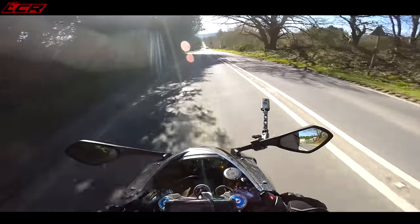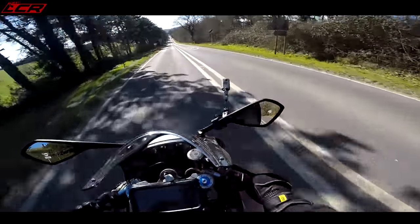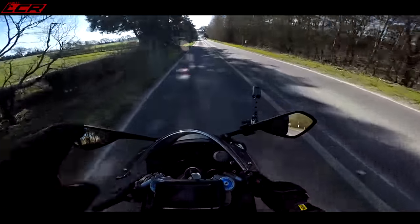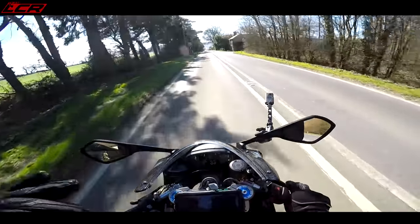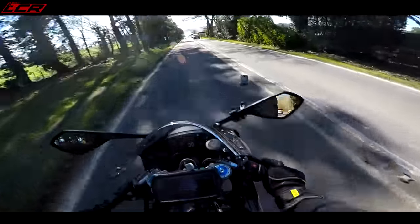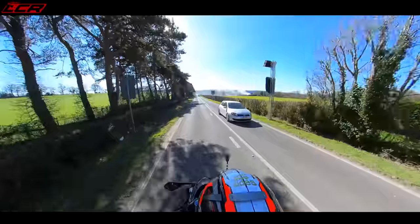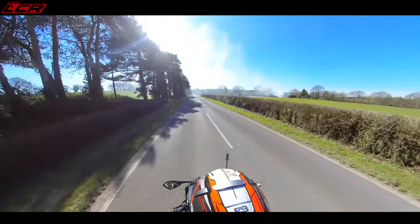It's also got amazing brakes — absolutely amazing brakes. Stylema calipers, 310mm Brembo discs. What makes it is the Brembo MCS Master Cylinder, where you can adjust the actual lever pressure as well as the span of the lever. You can tune the brake so it feels perfect. Every bike I've ridden with a Brembo MCS Master Cylinder has been brilliant. I don't know why other manufacturers don't fit these — it transforms the braking.